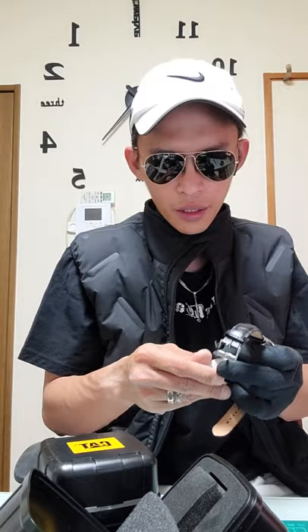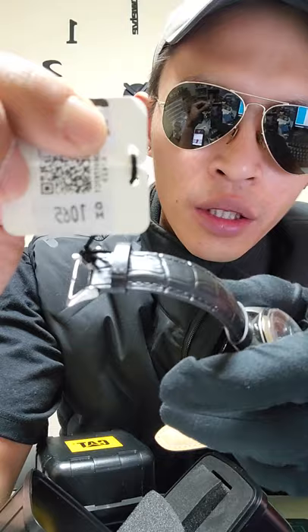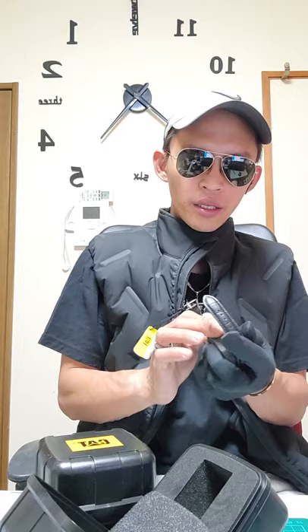The actual market cost for this CAT automatic is 1,095 dirhams in the mall. I believe the Hour Empire is offering it at a discounted rate, which is why I'm curious why more viewers aren't getting it — it's an excellent timepiece with great quality. That covers the two CAT timepieces. It's been about 29 minutes so far.